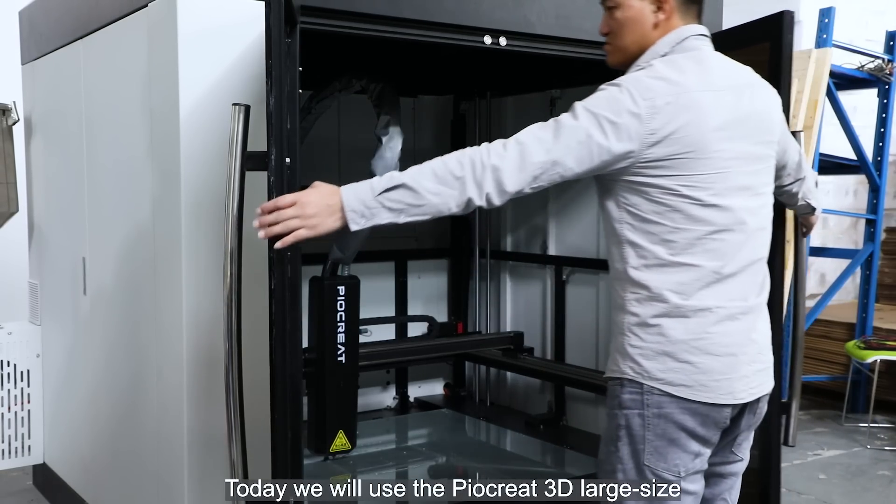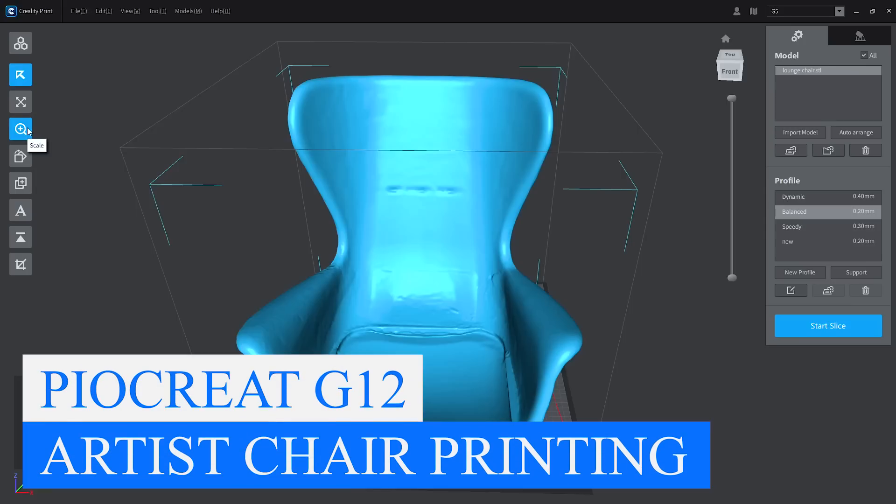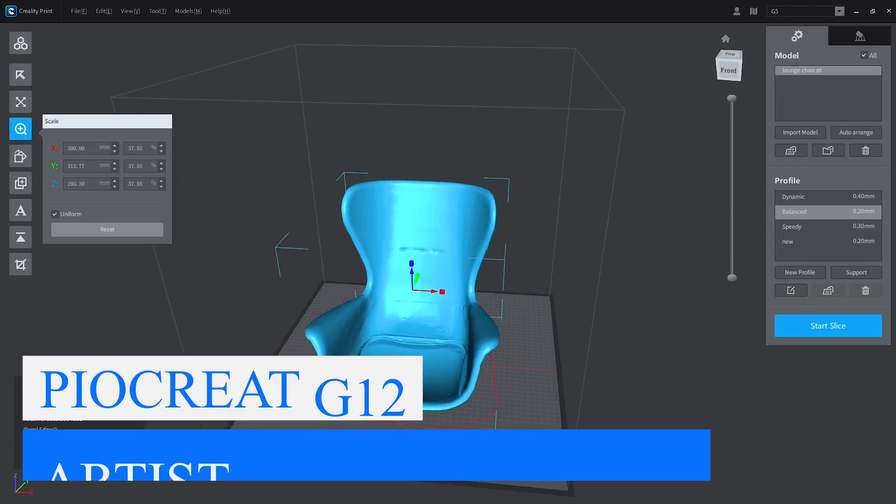Today we will use the Pyakryat 3D large-size industrial 3D printer G12 to print a complex shape — a unique chair that is difficult to mold, such as a curved surface.